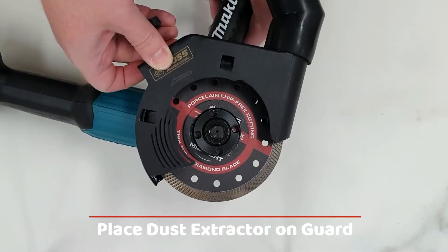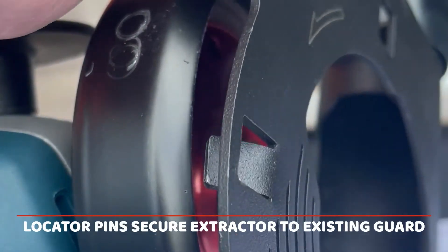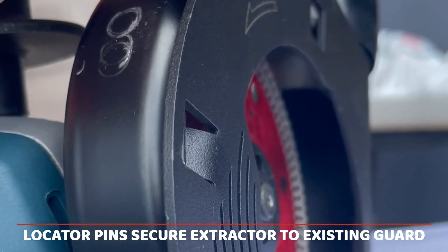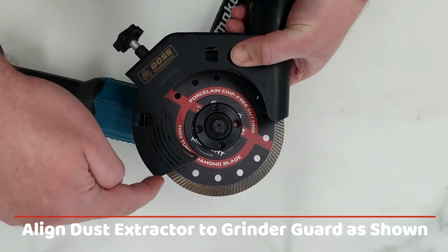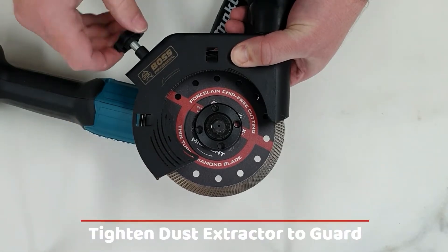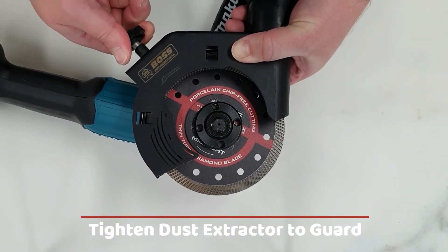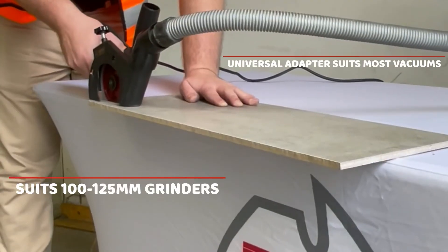The angle grinder dust extraction attachment removes dust at the source while keeping the cutting line clearly visible. Designed to fit 100–125mm angle grinders, it connects easily to most vacuums for cleaner, safer cutting.